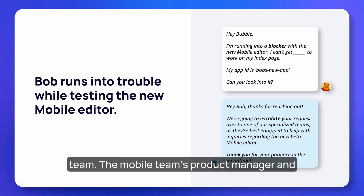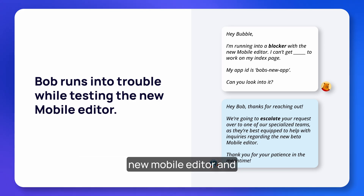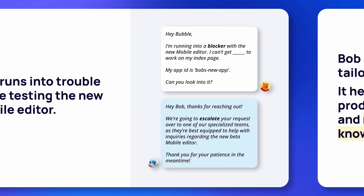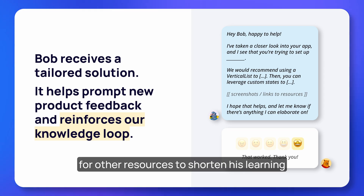The mobile team's product manager and product marketing manager worked closely with success prior to launching the mobile beta, so the advanced technical team is familiar with the new mobile editor and well versed on helping Bob get unstuck. It turns out what Bob is experiencing isn't actually a bug — he just needs some help learning the ins and outs of the platform.